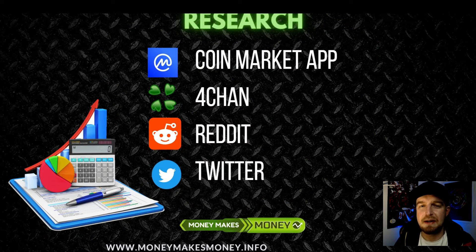It starts from research. Research, of course, is going to begin on social media. First place in here is CoinMarket app - you can also use CoinGecko or CoinPaprika. In these apps you can find many helpful informations about your favorite coins which you are trading. 4chan and Reddit of course - I know that not too many people like these social medias, but there are also very useful informations which you cannot find nowhere else.